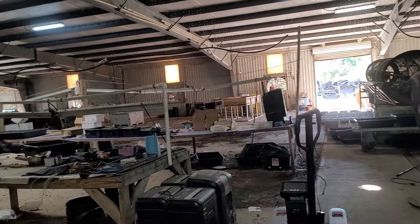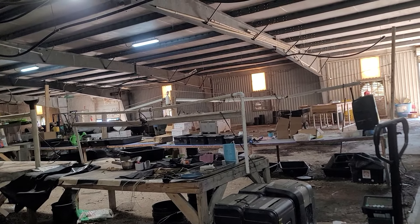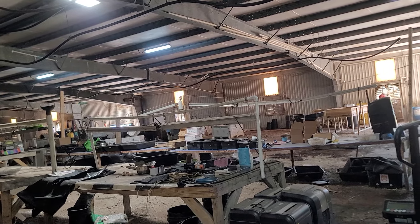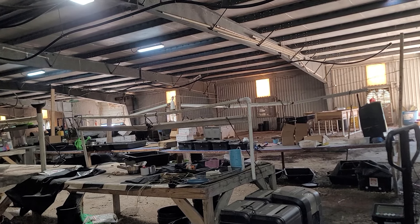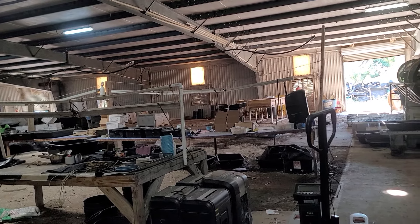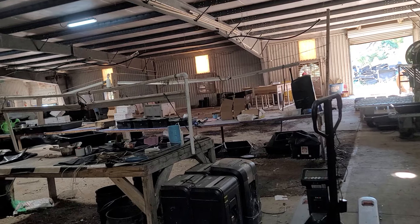Hello everyone. Today is October the 15th, about 17 days after Hurricane Helene. We got our power back on Friday — it was late Friday night. Then we had to clean up outside over the weekend. So we started back yesterday trying to get things inside ready for harvest, and hopefully we'll be able to ship out on the 21st.